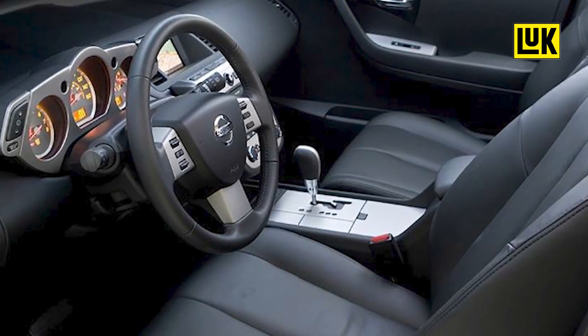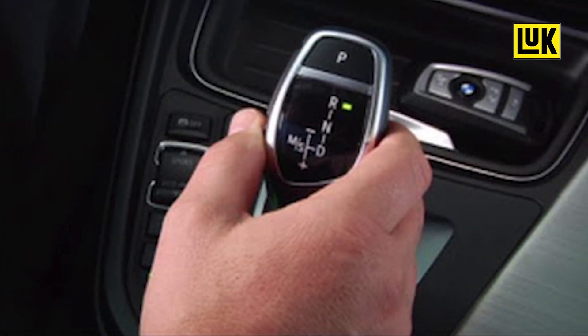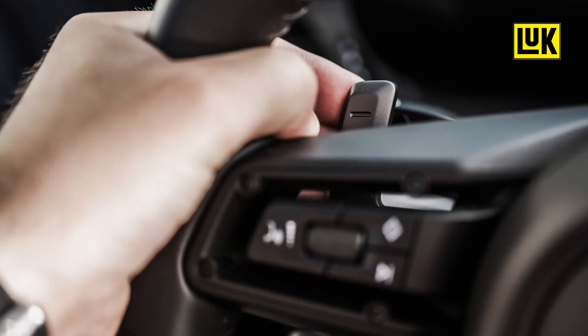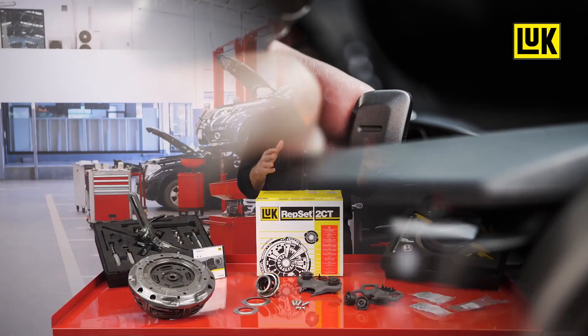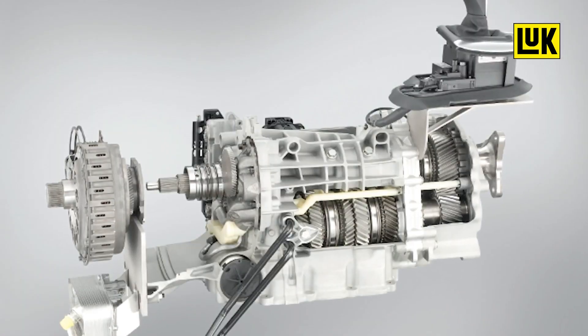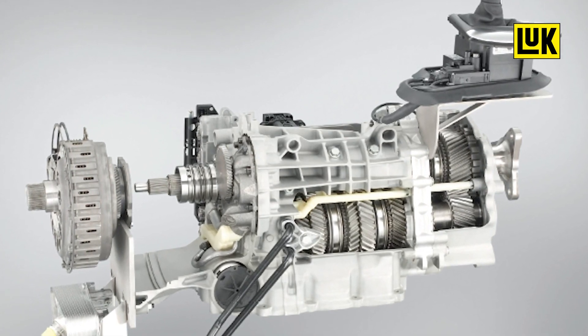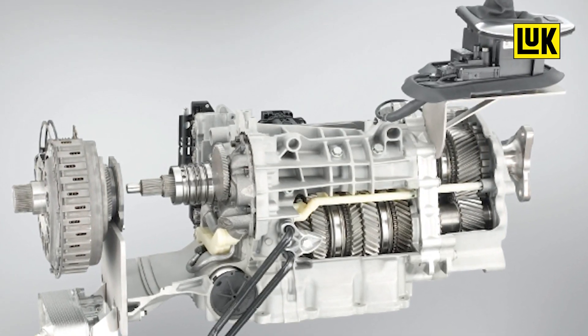There is no clutch pedal and gear shifting is carried out through actuators that can be triggered automatically in D mode, or manually when a driver pulls on a shift lever or uses steering-mounted shift paddles. When one gear is engaged in an automatic dual clutch transmission — also known as a DCT — the computer is already queuing up the next gear, so shifts can be much faster and smoother than in a conventional torque converter automatic transmission.